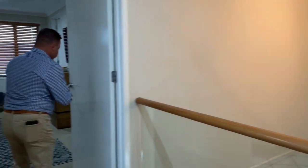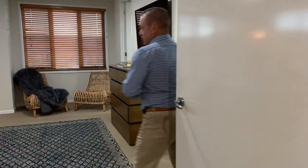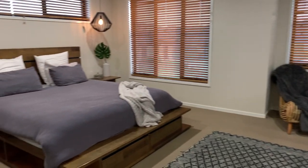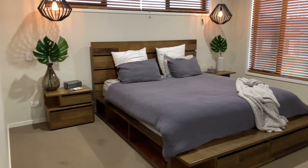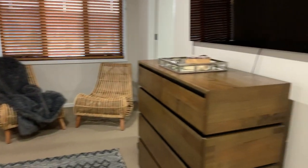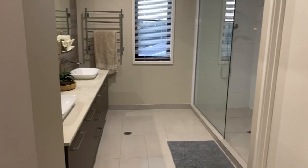And through here we have the master suite. It's absolutely ginormous. Twin vanity with a massive big walk-in shower in the ensuite, and then we have a custom built walk-in robe.